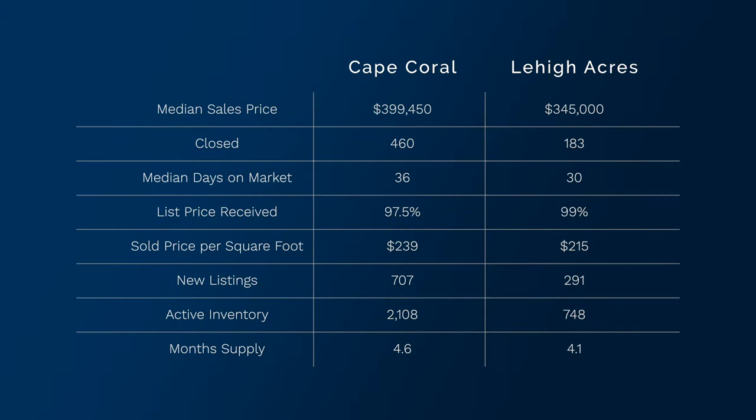The median sales price in Cape Coral is $399,450. Closed sales in Cape Coral is 460. Median days on market is 36 days, which is really good. List price received in Cape Coral is 97.5% — and a quick side note: that's generally what it is in all different types of markets because they don't factor in the price reductions from when they first list the property to when it actually sold. They look at the last price reduction and when the property goes under contract — that's where they calculate that statistic. If you want more information about that, email me directly.